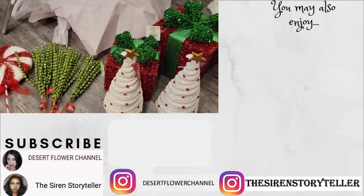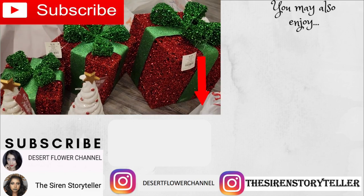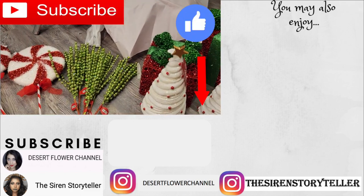Alrighty you guys, that is it for my little Christmas decor haul. I hope you enjoyed! Please subscribe if you haven't already, give this video a big thumbs up, and I will see you guys in my next video. Bye!